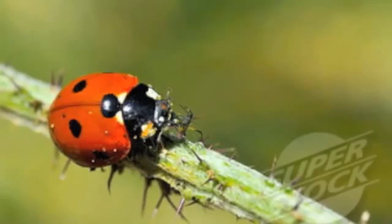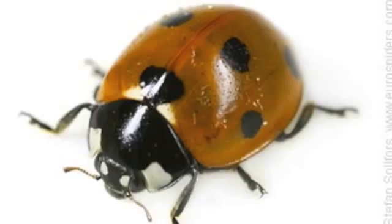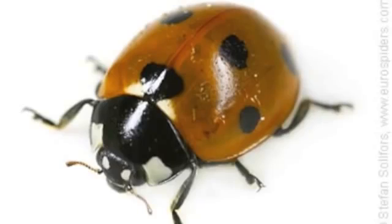As ladybugs get older, they develop more spots on their back. Once they get very old, the spots will start to fade in color.